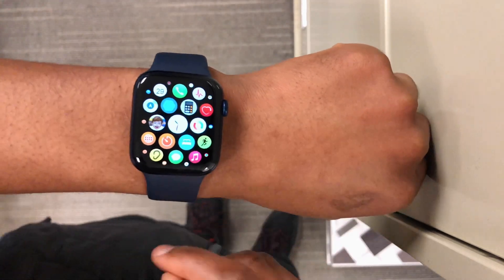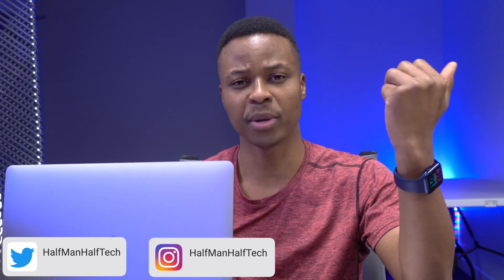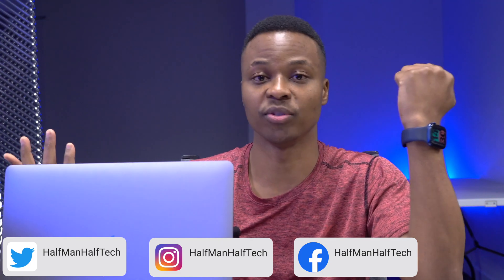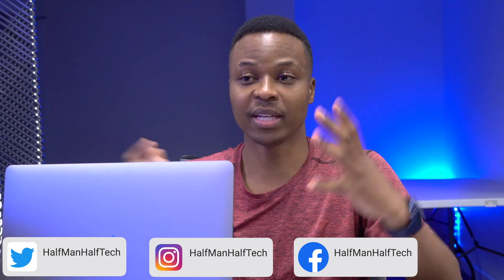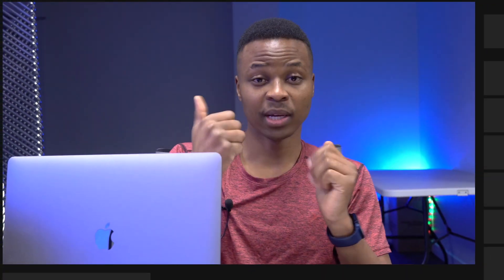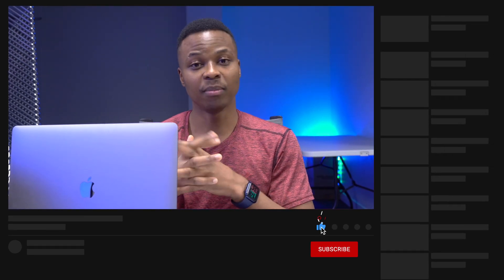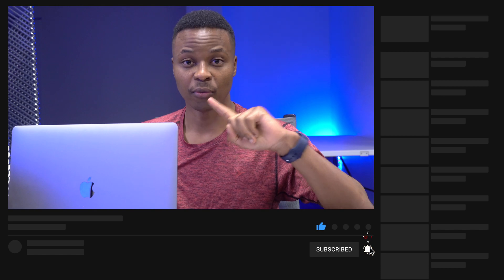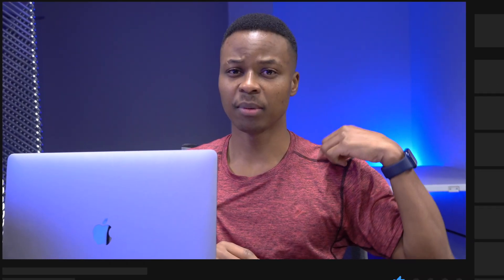Overall, this update has been optimized for the better, with security and stability improvements in the background. If you haven't updated, this is one I've been really enjoying. Let me know how you're finding it, whether you're going to update or not. If you liked this video, a like would be great but a sub would be better — stay safe and I'll see you in the next video.